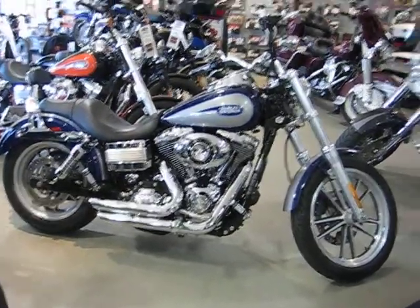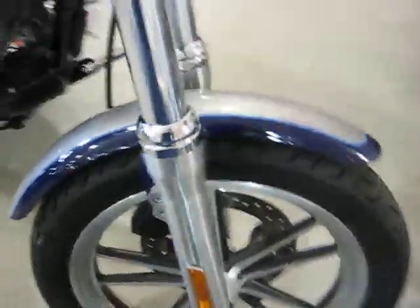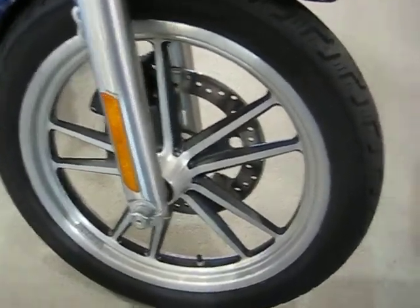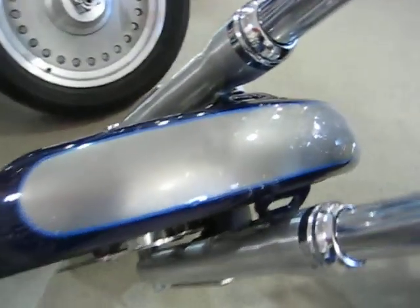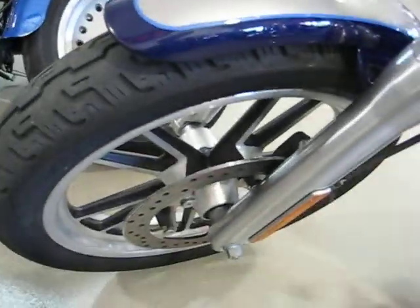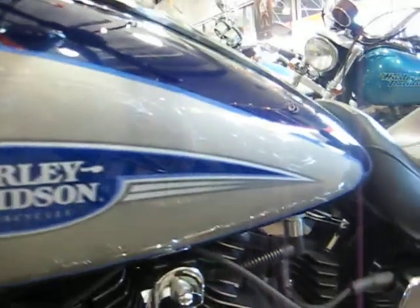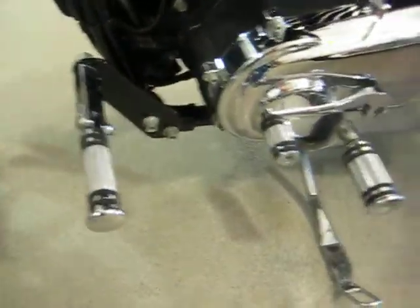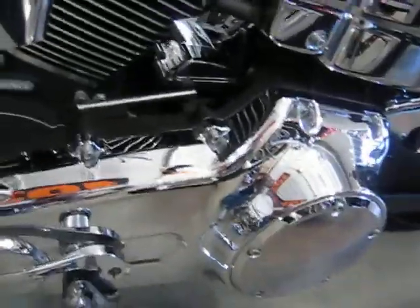It's a beautiful bike. Let's take a look at it. It's a really nice deep cobalt blue, and the silver's got like sparkles in it. It's really nice.